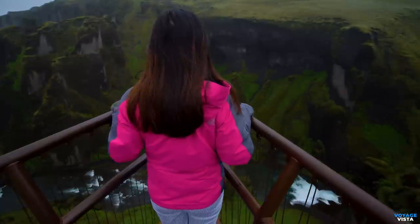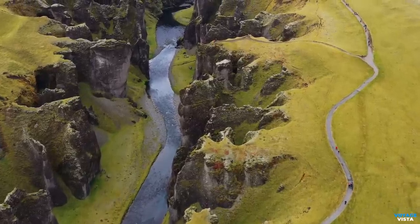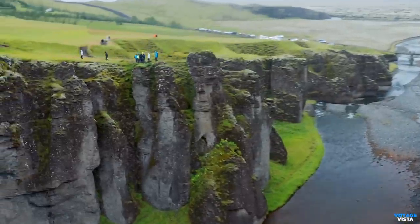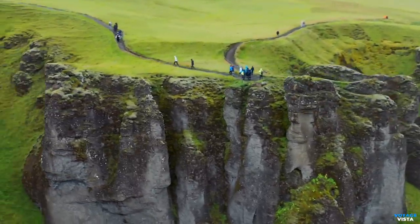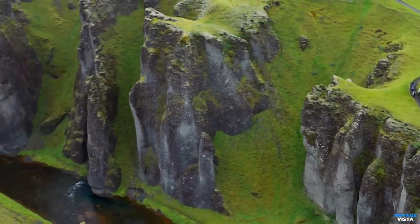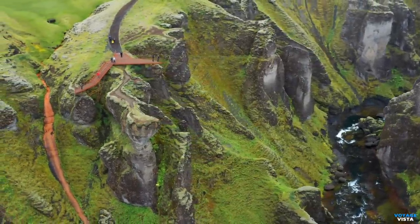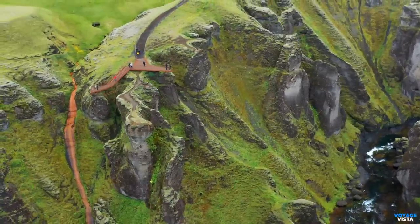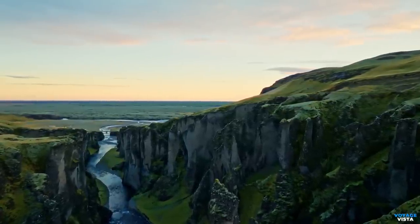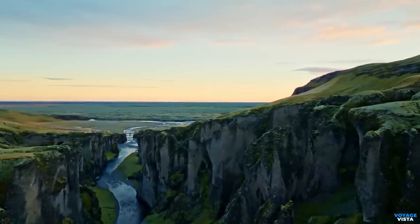Fjaðrárgljúfur is accessible year-round, but the best time to visit is during the Icelandic summer, June to August, when the weather is milder and daylight is plentiful. A hiking trail along the canyon's edge provides stunning panoramic views of the gorge and surrounding landscapes. The hike is relatively easy and suitable for most fitness levels, and it is also a paradise for photographers. Due to its delicate ecosystem, Fjaðrárgljúfur has faced challenges related to overtourism and environmental impact. Visitors are encouraged to follow responsible travel practices, such as staying on marked trails and respecting the environment.